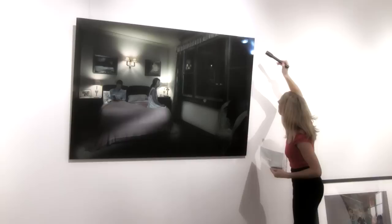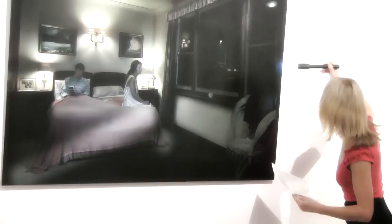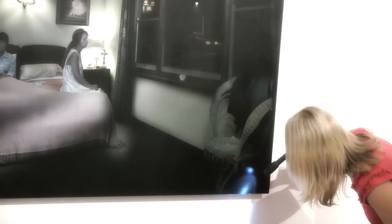Part of my role as Travelling Exhibitions Coordinator is to ensure that the artwork for each touring show arrives safely. For example, for the Photographic Portrait Prize, when the show is delivered to each venue, I'm responsible for checking the condition of each work against a condition report and ensuring that there haven't been any changes to that condition whilst the object has been in transit.